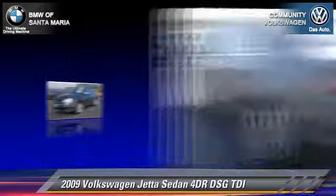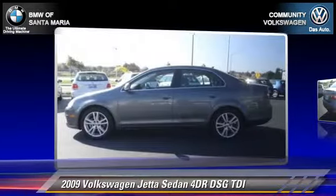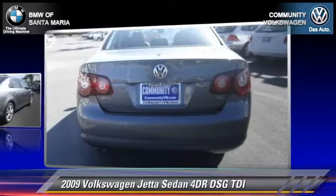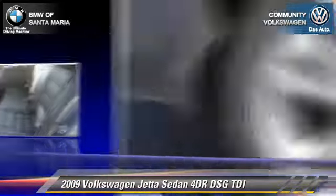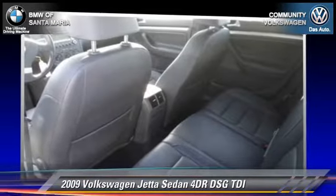The 2009 Volkswagen Jetta. With an automatic transmission, this sedan is well equipped. This Volkswagen features power windows, air conditioning, and alloy wheels. Safety features include traction control, four-wheel ABS, and stability control.